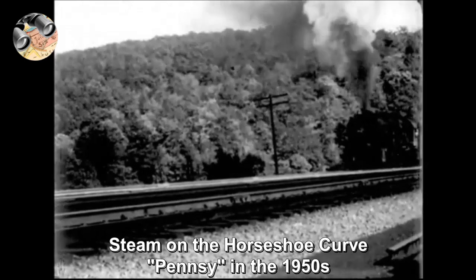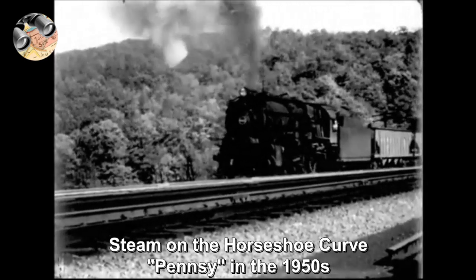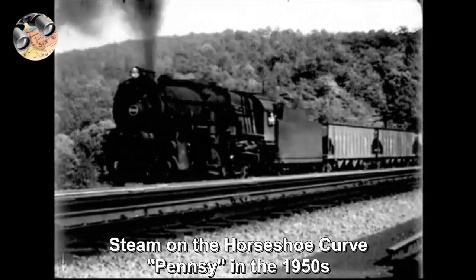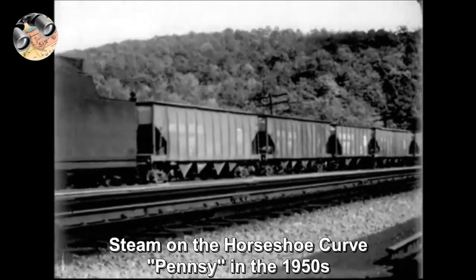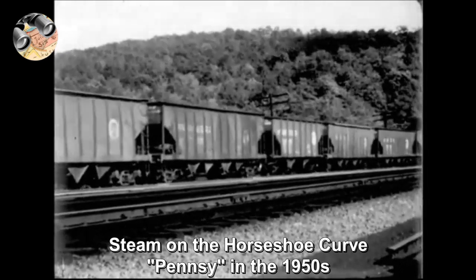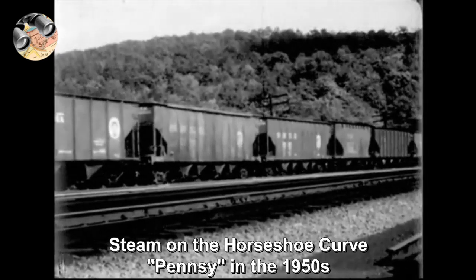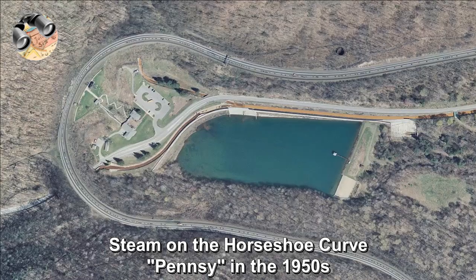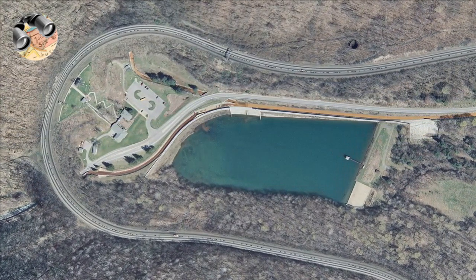Welcome to Historians Banana, history of reconnaissance. Follow us back to the early 1950s and watch the steam engines of the Pennsylvania Railroad and the famous Horseshoe Curve ascend to and descend from the summit of the Alleghenies. The curve was completed in 1854 by the Pennsylvania Railroad to reduce the westbound grade, and was designated a National Historic Landmark in 1966.